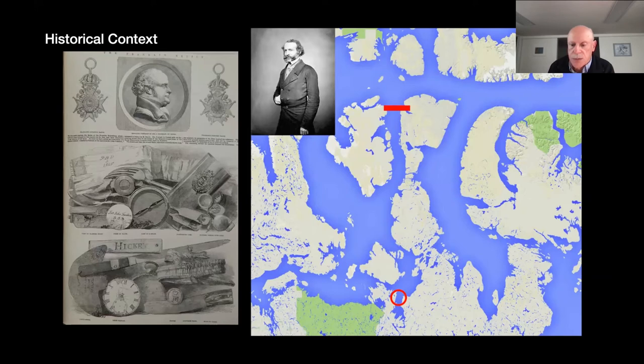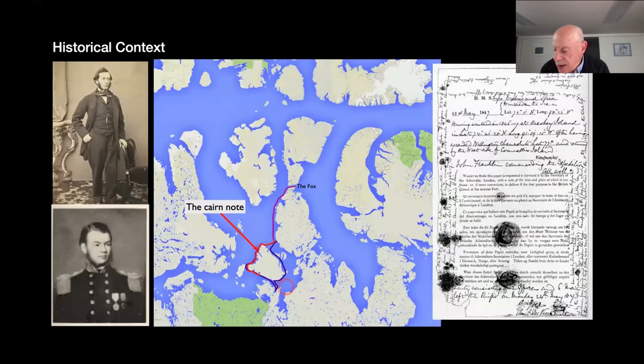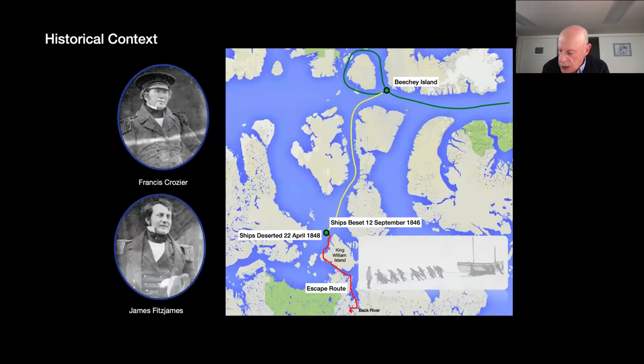Five years later, through the efforts of Lady Franklin, a note was found in a cairn near Victory Point on the northwest coast of King William Island. This very famous note was important because it revealed the location of both ships and the desperate situation of the men as of April 1848. It also revealed, among other things, the blueprint for their escape plan.